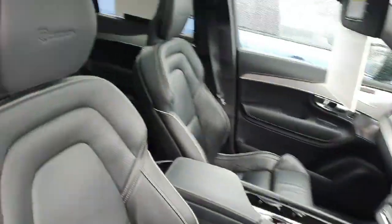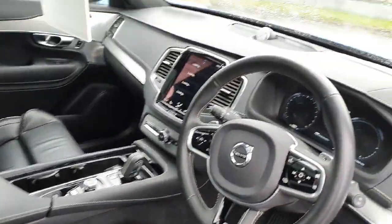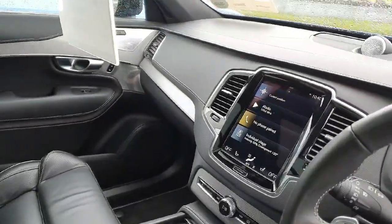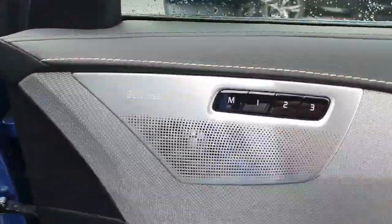Inside you have the Nappa sport leather seats, which are heated, heated steering wheel, 44,000 kilometers — so very low mileage. You also have your media screen with Apple CarPlay, and the Bowers & Wilkins sound system.